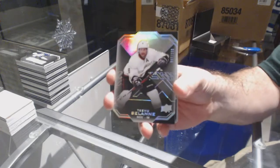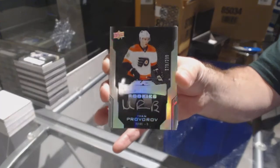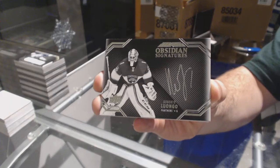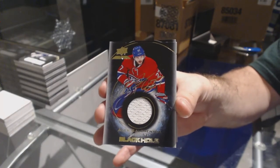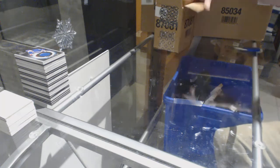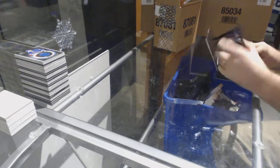For the Ducks, 299 Timu Selanne. For the Flyers, 299 Lustrous Rookie Auto, Ivan Provorov. For the Florida Panthers, Obsidian Signatures — Roberto Luongo. Roberto Luongo. For the Montreal Canadiens, Black Hole Jersey Auto — Alex Galchenyuk. And for the Rangers, Black Hole — Jimmy Vesey.